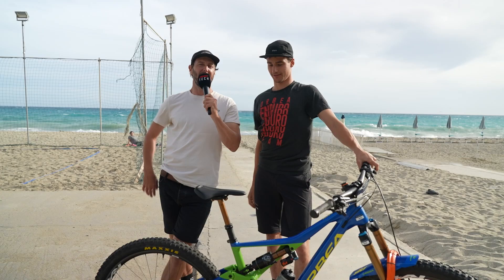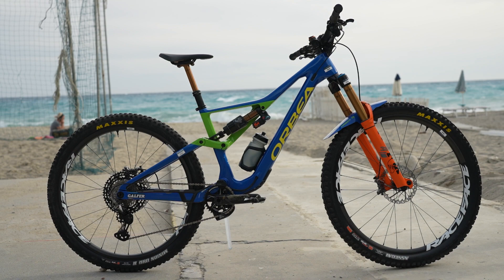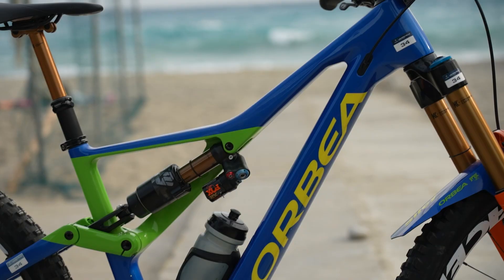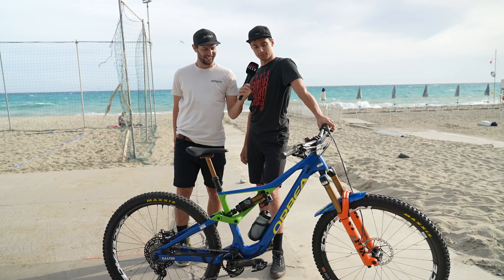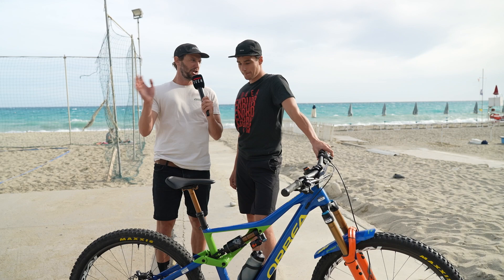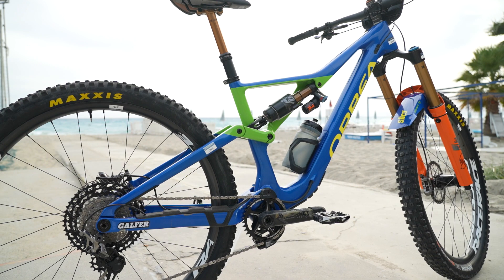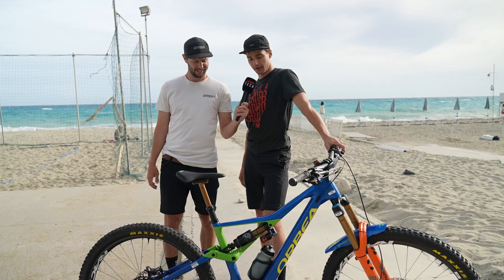I stumbled across Vid Persak, Team Slovenia, in the Orbea pits. This is a sick paint job with a special story. There's a special bike for me because my mother passed away this winter and she did all the color designs for my race bike - that's the last one she did for me. It's a special bike for sure. I am loving the green and blue with the yellow contrast - it's an Orbea Rallon. After mixing it up this season, he went from medium for the first two race blocks back to the large size again.